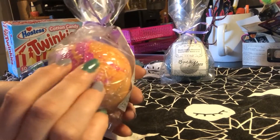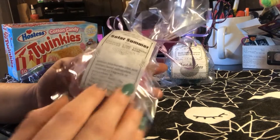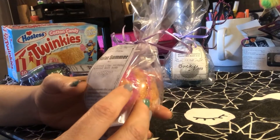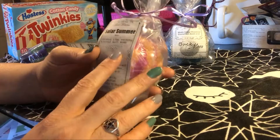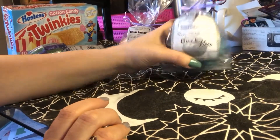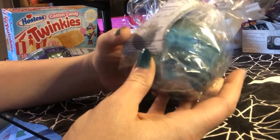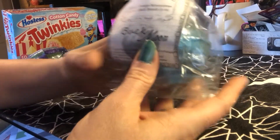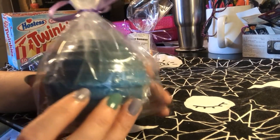They are very pretty. I have tried to demo most of these so you already know what you're getting before you purchase. This is scented with coconut lime verbena. Then we have the Buck Moon — this is the biggest one — and it is scented with mystic orange moonstone, and they each have a surprise inside.